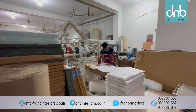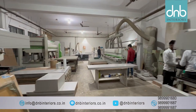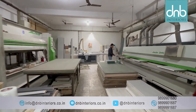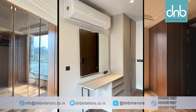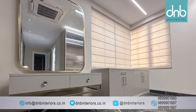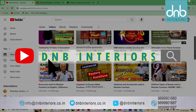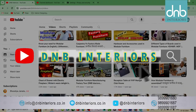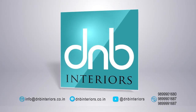As D&B concludes this journey through a decade of excellence, we invite you to consider D&B Interiors for your modular furniture needs. Let us transform your space into the home of your dreams. To know more about the company and its products, you can always visit D&B's YouTube channel or give us a call. D&B Interiors — where dreams meet design.